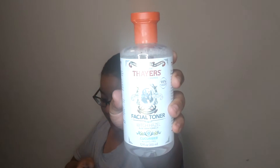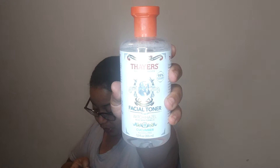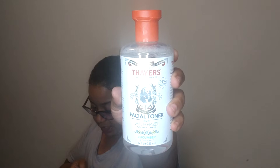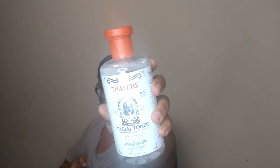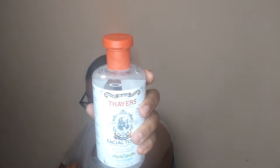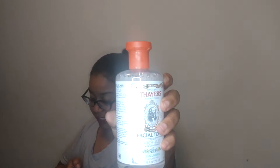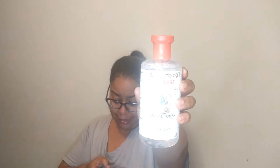I tried this — this is the Thayer's Facial Toner with Witch Hazel and Aloe Vera. This one is in cucumber, and it's rated 4.7 stars for $10.95 for 12 ounces.